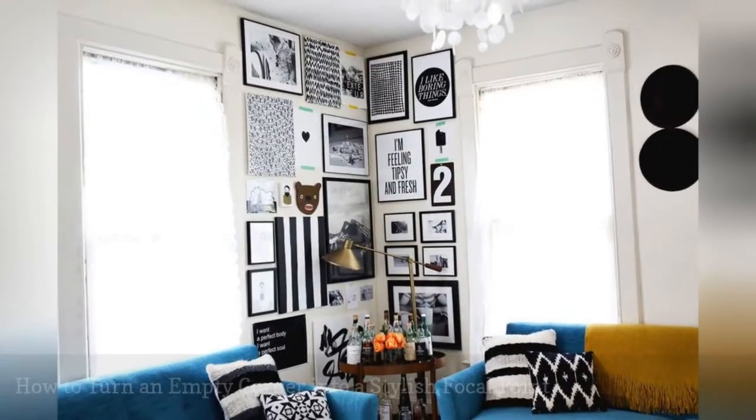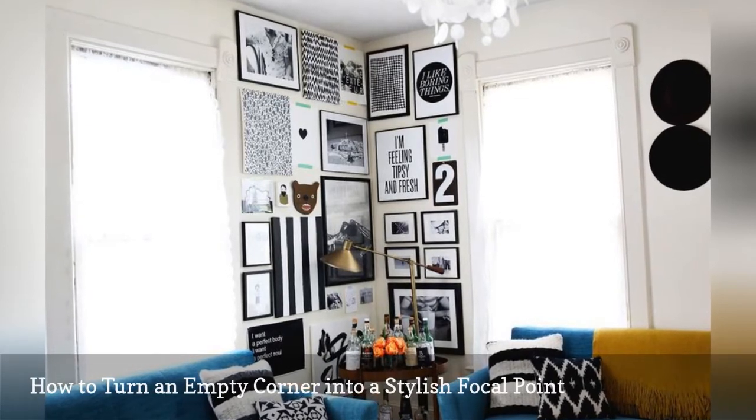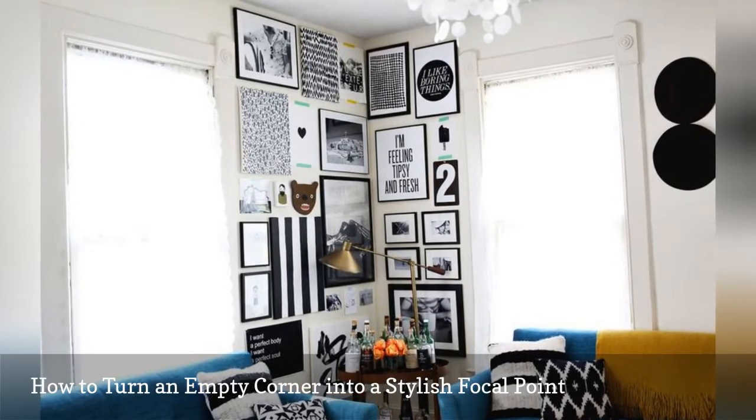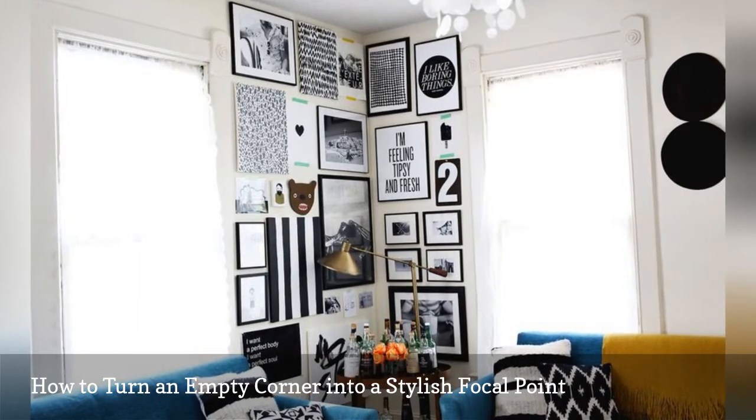Turn a naked corner into an eye-catching focal point with this idea by Elsie and Emma, the stylish bloggers behind A Beautiful Mess. Floor-to-ceiling artwork sets the stage for a small home bar.